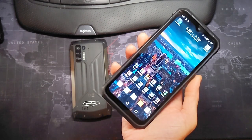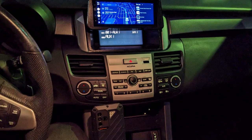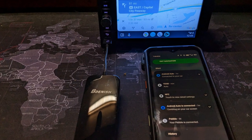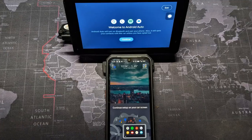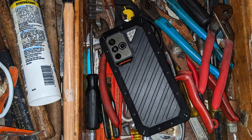For those that use Android Auto, it works fine. I've paired it to multiple devices — three, actually — and they all work fine. It's not slow, not buggy, and it doesn't disconnect, so no problems there.